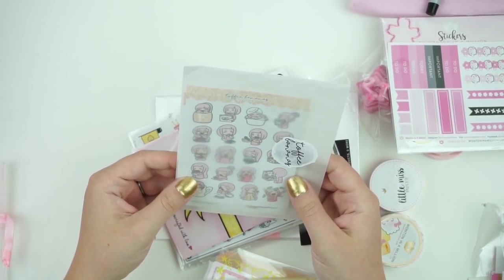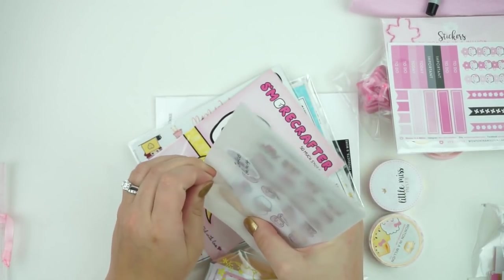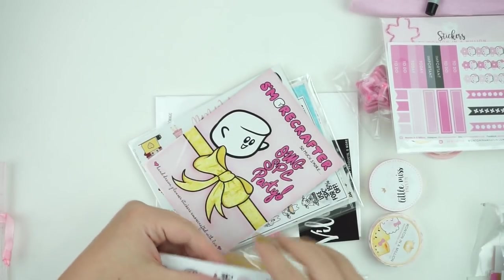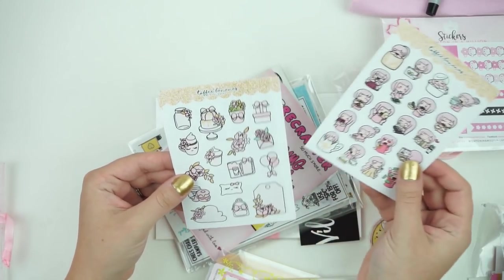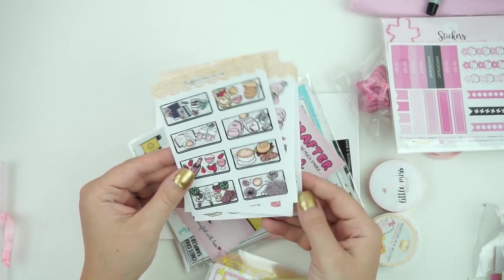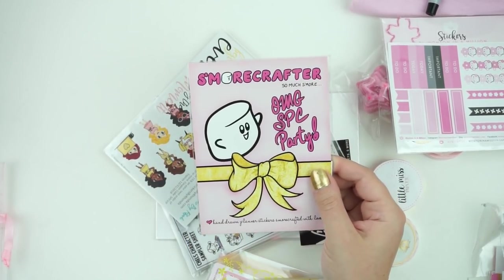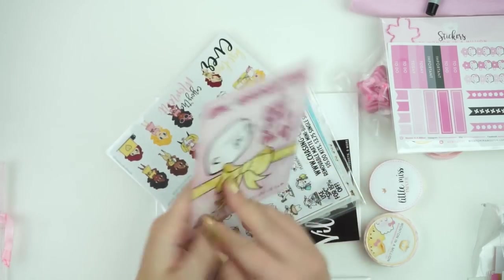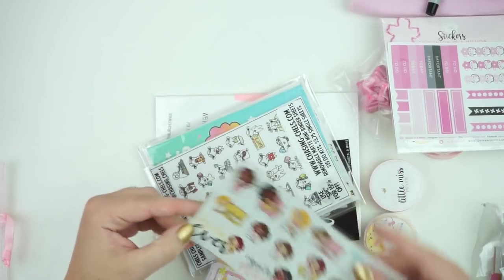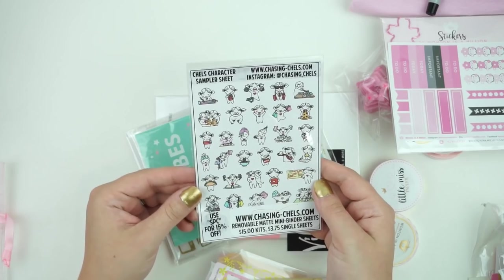Then there is Toffee Bananas — this looks really cute, with a little pink hair to match the theme. These are adorable. And then some more crafting — you got a little sampler and a postcard. You got some character girls from Stickers by Rhonda. These are really cute. These are Chels — Chasing Chels — with the different little characters.